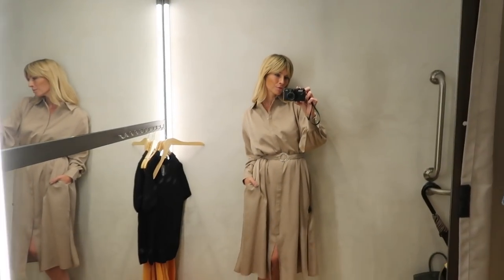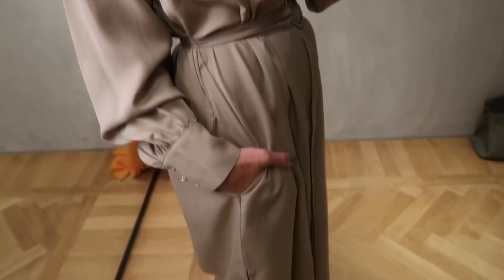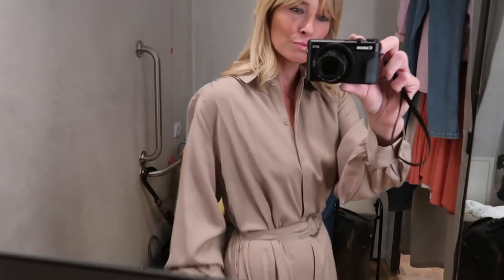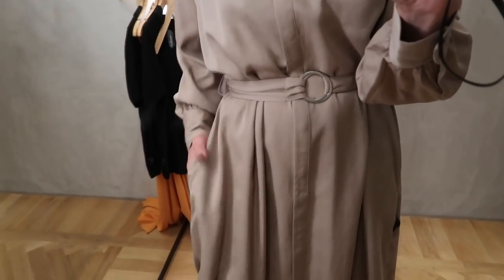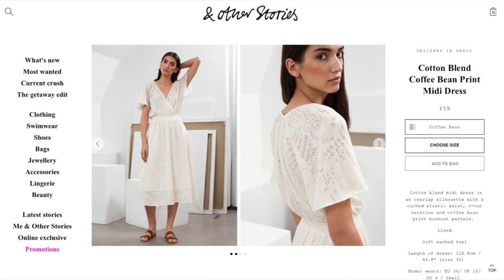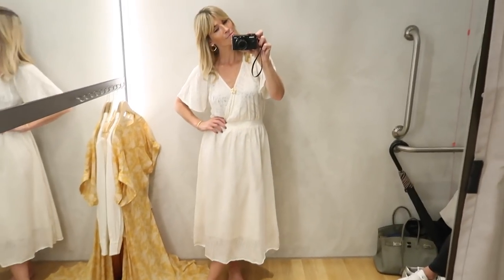Me and taupe are having a bit of a love affair at the moment, so I couldn't resist trying this beautiful relaxed fit shirt dress. I love this color — sadly I can't find it anywhere online, so I think it would be a case of hunting in store or taking a screenshot of this video and asking your local And Other Stories if they have it. I love the cut, love the color — it's a beautiful shirt dress.